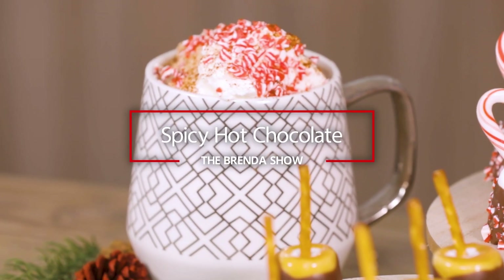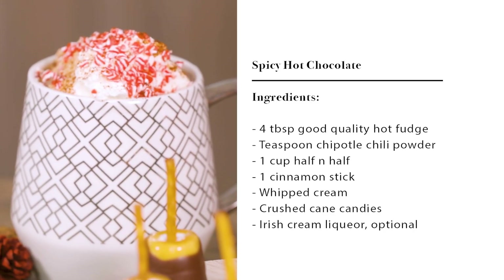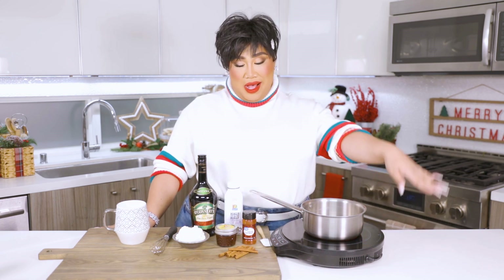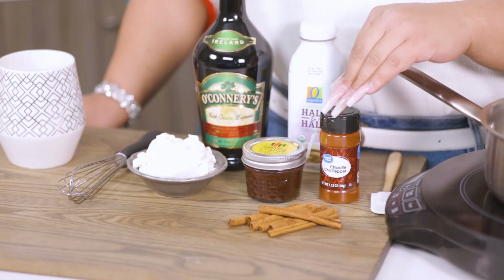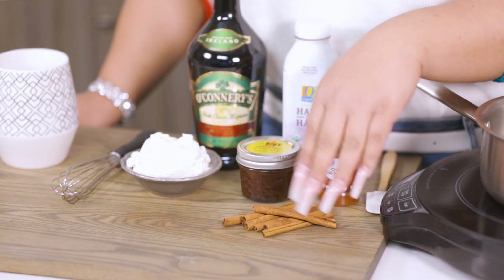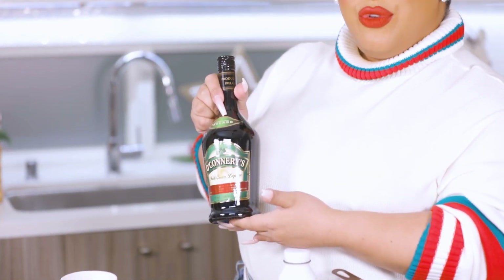That's hot chocolate with a little bit of spice. For this chocolate latte caliente un poco picante, we're going to need some half and half, dark chocolate fudge, chipotle chili pepper powder, some cinnamon sticks, and some whipped cream. And don't forget the alcohol — we have some Irish cream liqueur.